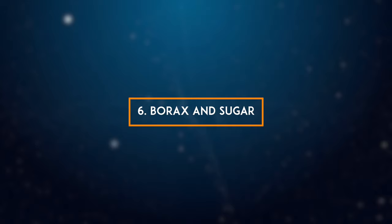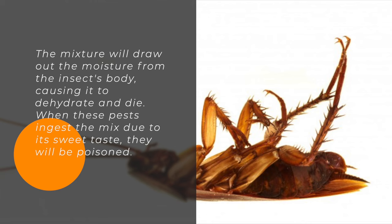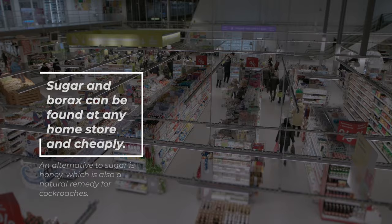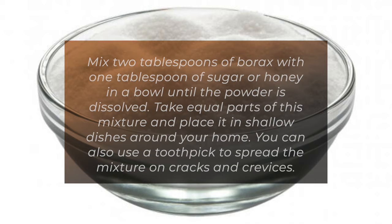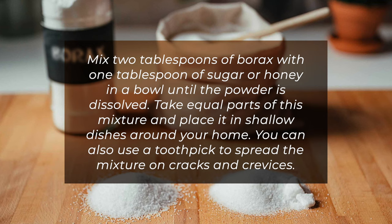6. Borics and sugar. One of the best home remedies for cockroaches is borics. You can use it in combination with sugar to create a sticky mixture. The mixture will draw out the moisture from the insect's body, causing it to dehydrate and die. When these pests ingest the mix due to its sweet taste, they will be poisoned. Mix 2 tablespoons of borics with 1 tablespoon of sugar or honey in a bowl until the powder is dissolved. Take equal parts of this mixture and place it in shallow dishes around your home. You can also use a toothpick to spread the mixture on cracks and crevices.